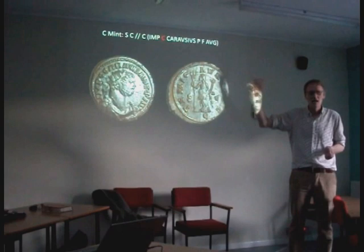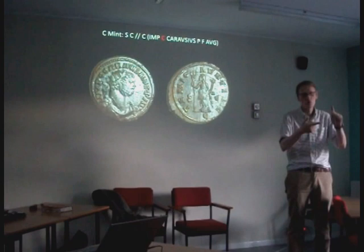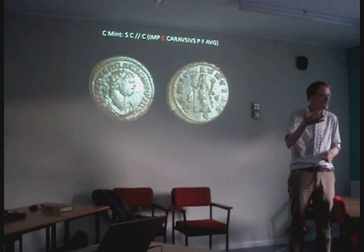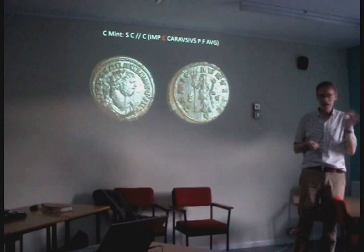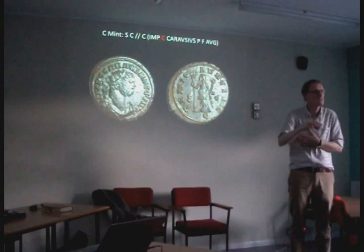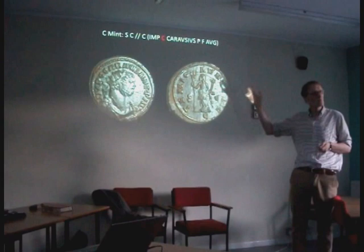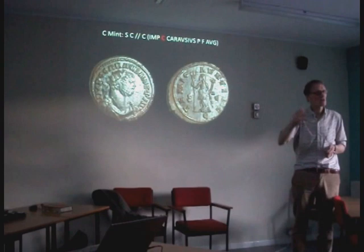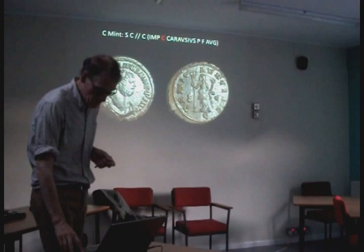People have suggested the C mint is Camulodunum/Colchester, Carinium, Cirencester, Corsopitum/Corbridge, Clausentum/Southampton — and they're all wrong. I think it could be Classis — some of Allectus's coins have CL. I think this mint was moving with the emperor. Carausius, throughout his reign, had to keep on the defensive against potential invasion, and I think the C mint is the one attached to his court wherever he was. The coin types are much more personal. If this mint was with him when he had his peace arrangement with Maximian and Diocletian, the C mint coins would be the first to give him the new title. The Frome Hoard has probably shown us that the C mint is indeed attached to the emperor.